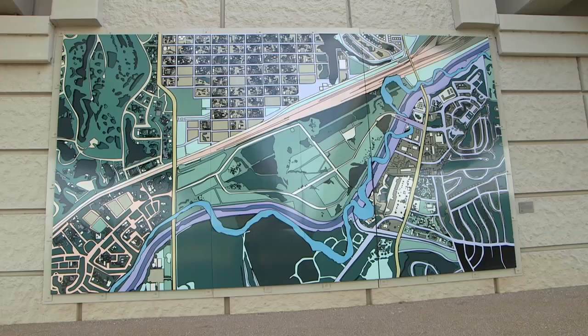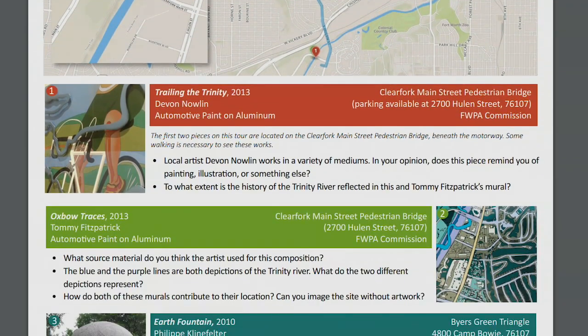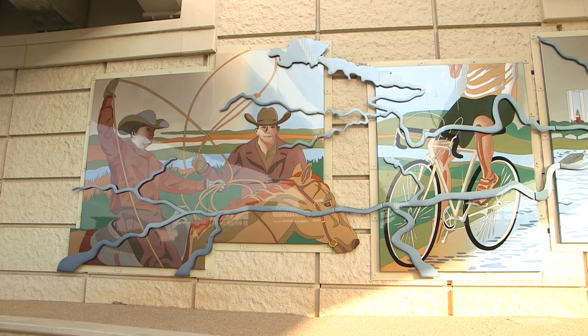Each tour will feature a little bit of information about the artwork — the artist's name, title, and where it's located. You can also follow the interactive map on your phone. Each tour will give you about three or four questions about the artwork. These questions are great to help you learn about the artwork yourself, and they might also spark some really great conversations with you and your friends.